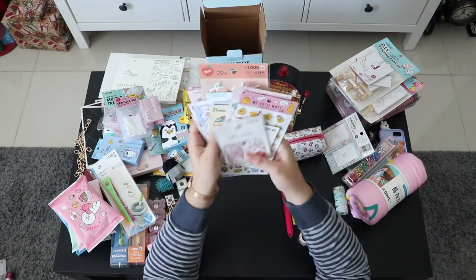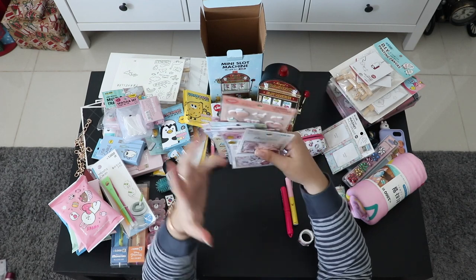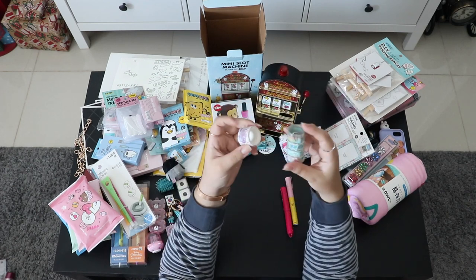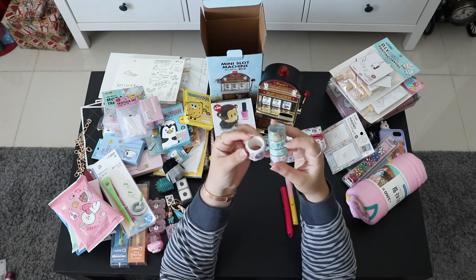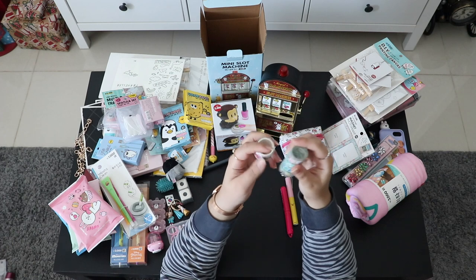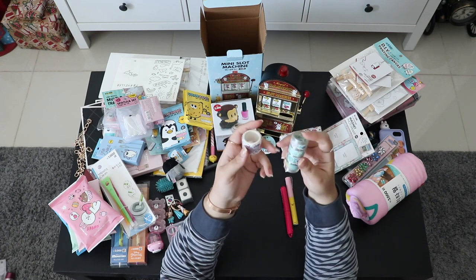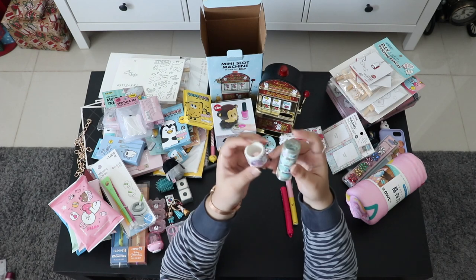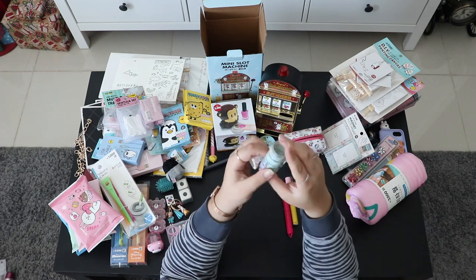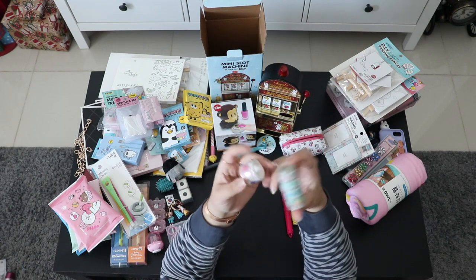Here are some more stickers I'm planning to put on my luggage just to decorate it. These two are packaging/gift-wrapping stickers — one is mermaid-style with seashells and that kind of thing. I think these two were from Daiso.